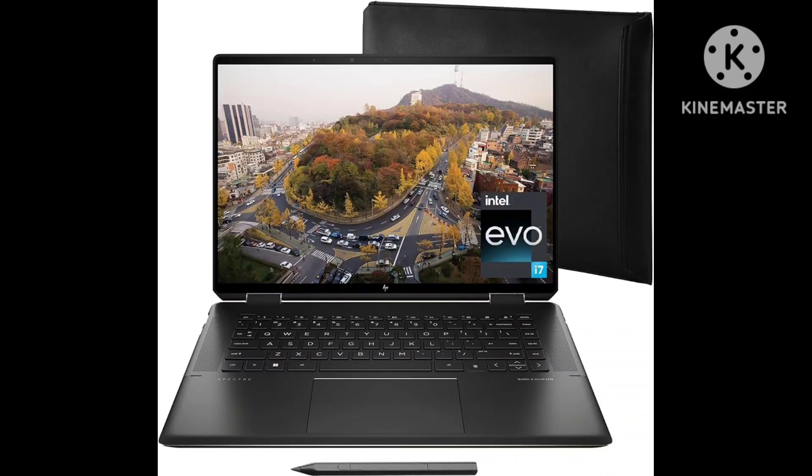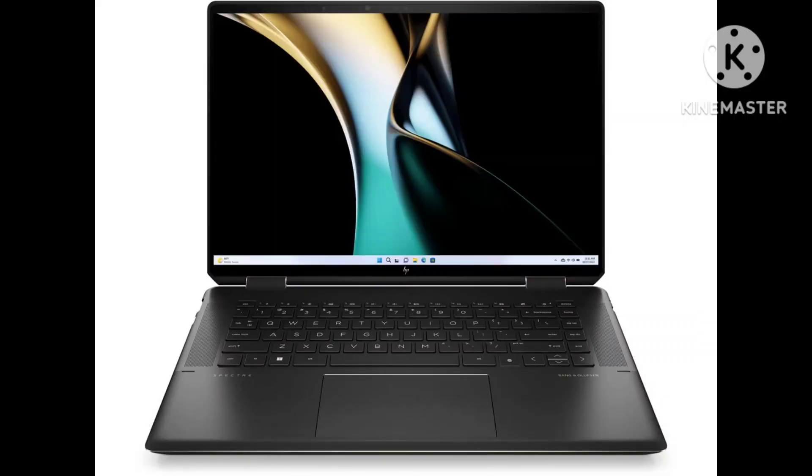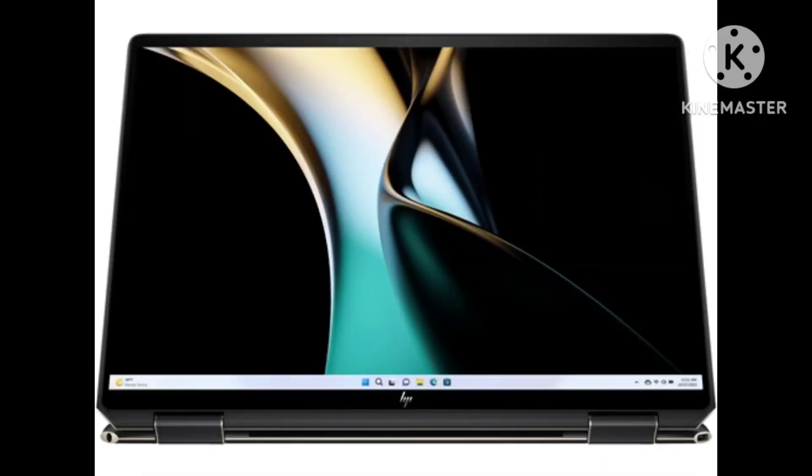Regardless of its middling performance improvements, the HP Spectre X360-16 is still one of the best HP laptops to get, and if you prefer a convertible laptop with considerable width, then it's one of the best 2-in-1 laptops to grab.